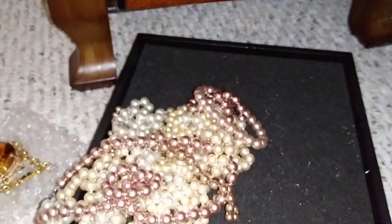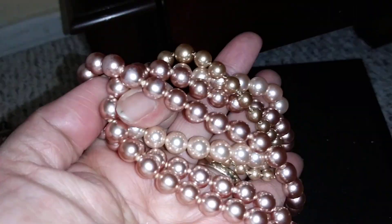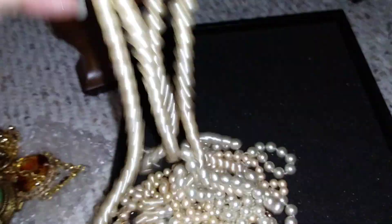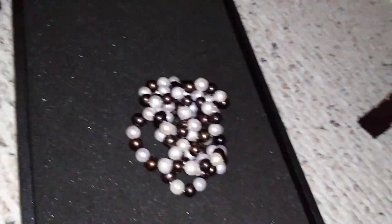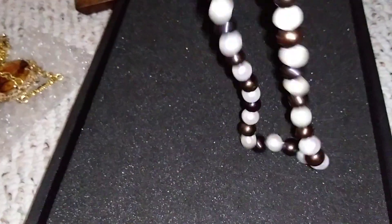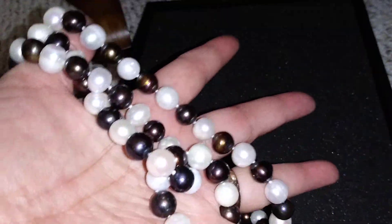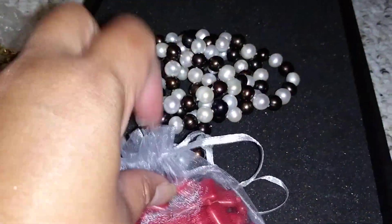These are my faux pearls section - there's a long pearl necklace, a colored pink pearl, and I want to channel Chanel by layering myself with pearls. There's a saying that one can never have too many pearls. And these are my real pearls - this is a double layer chocolate pearl necklace from the Philippines, gifted to me by my sister. Love love love it. And these two are coral necklaces from the Philippines.